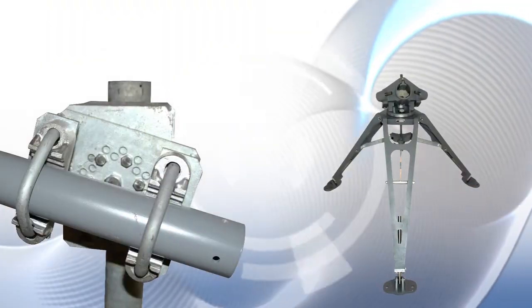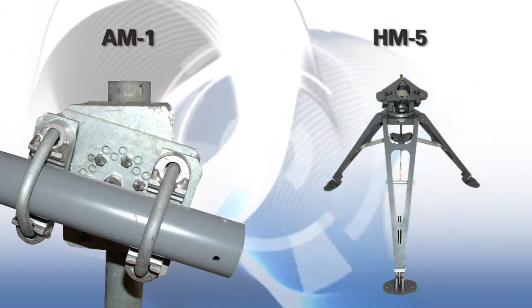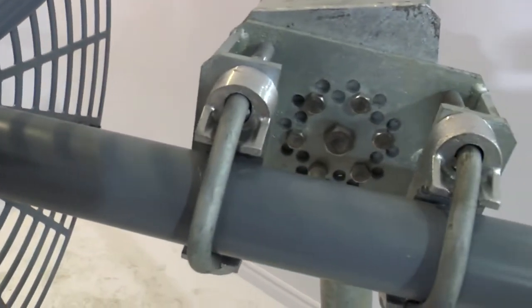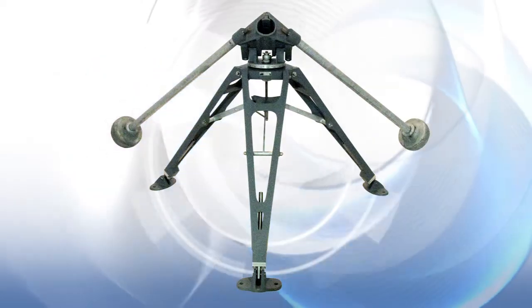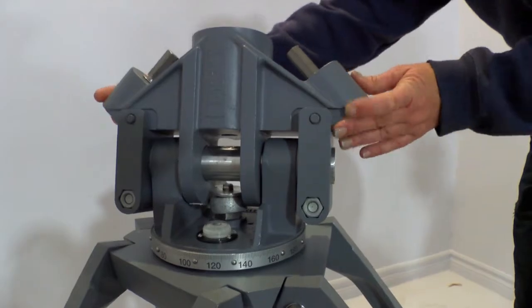The helical antennas have two mounting options: the AM1 mast mount and the HM5 tripod mount. The AM1 mount fastens the helical to a mast and its elevation adjustment is in 15 degree fixed increments. The HM5 tripod is versatile, with the ability to adjust and align to any azimuth or elevation angle.